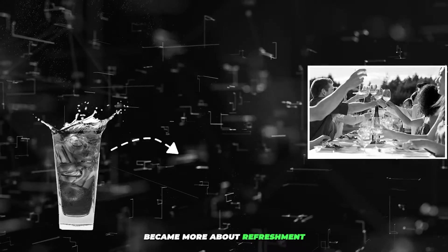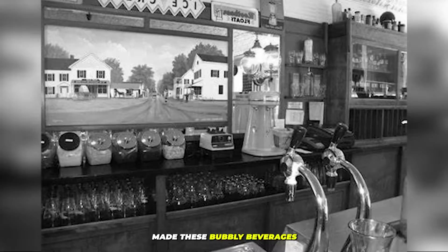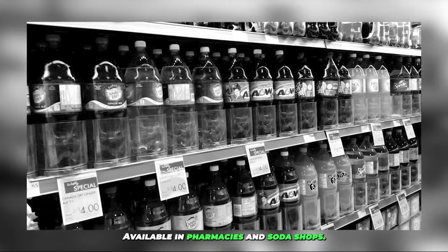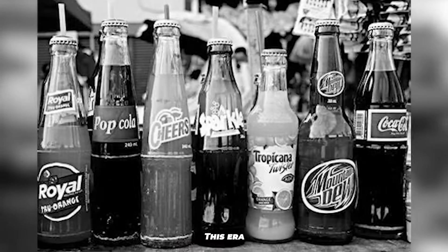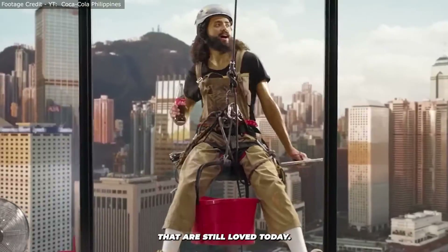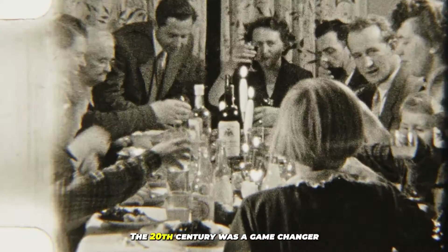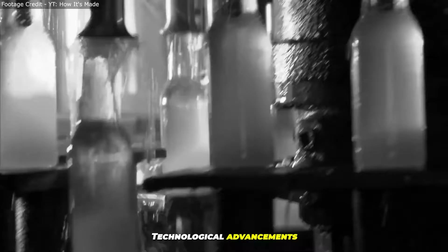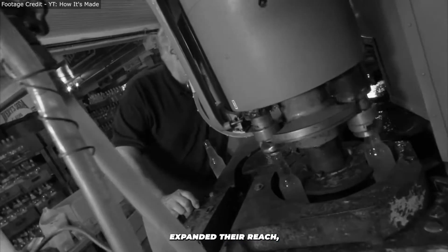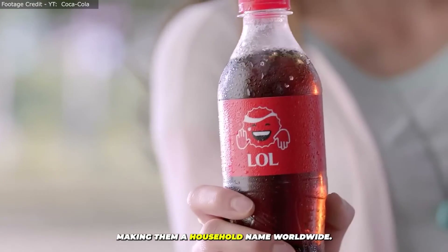As the 19th century rolled in, soft drinks became more about refreshment than health. The invention of the soda fountain made these bubbly beverages a social staple, available in pharmacies and soda shops. This era also saw the birth of iconic brands that are still loved today. The 20th century was a game-changer, as technological advancements in bottling and refrigeration expanded their reach, making them a household name worldwide.